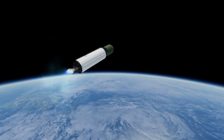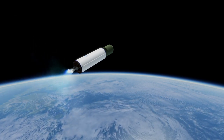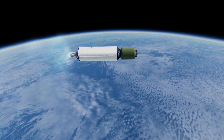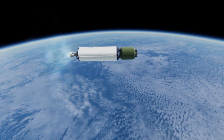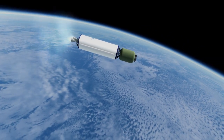Long March 3B/E sent Chang'e-3 to the moon with the Yutu rover, and subsequently also launched Chang'e-4 to the far side of the moon. Overall, in its 76 launches, the Long March 3B has had 72 successes, 2 failures, and 2 partial failures, for a success rate of 94.7%.